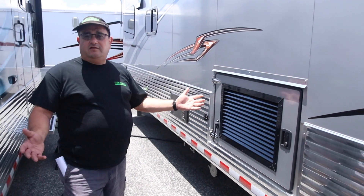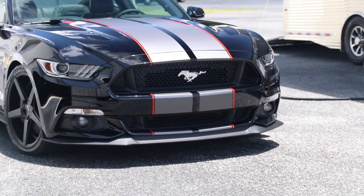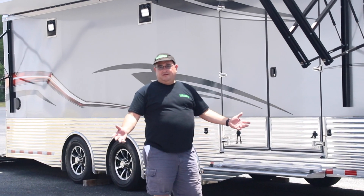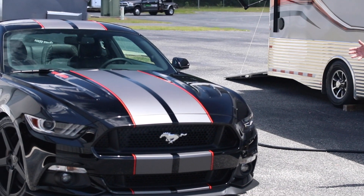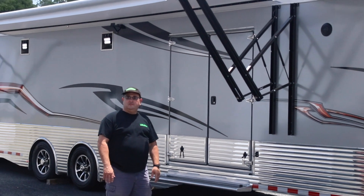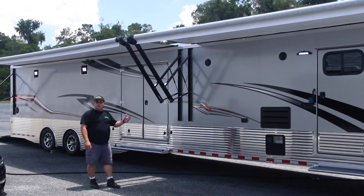At $69,900, this baby could be yours. So if you're in need of a nice big toy hauler with a huge garage to haul your 700- or 800-horsepower car, come see our Sundowner toy hauler — 26-foot garage and beautiful living quarters.